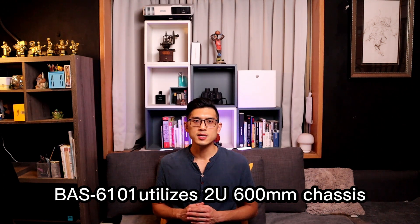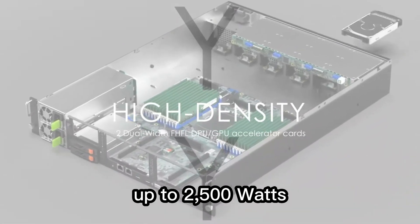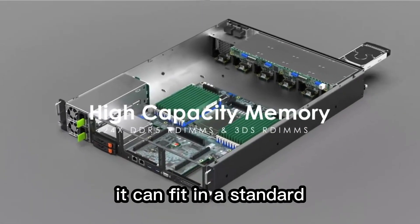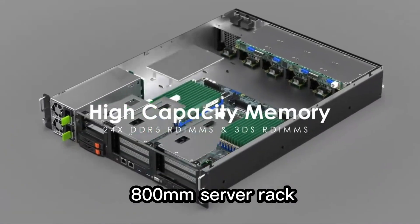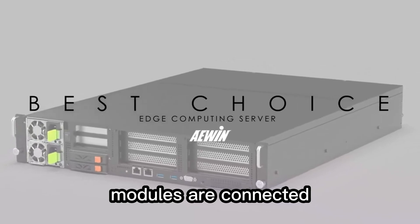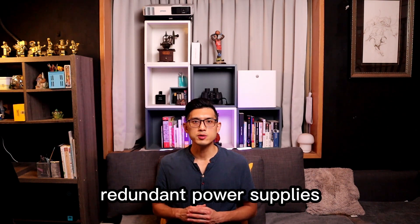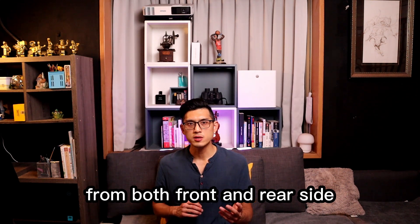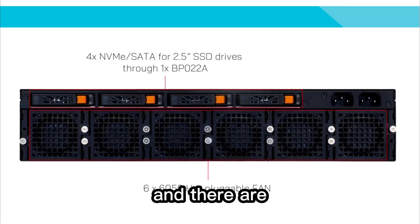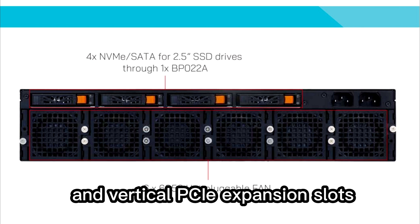BAS60101 utilizes a 2U 600mm chassis to support high-density computing power up to 2500W. It can fit in a standard 800mm server rack, even with fiber-optic transceiver modules connected. To cope with diverse requirements in data centers, redundant power supplies are designed to be connected from both the front and rear side, and there are 6 hot-swappable fan modules and vertical PCIe expansion slots.